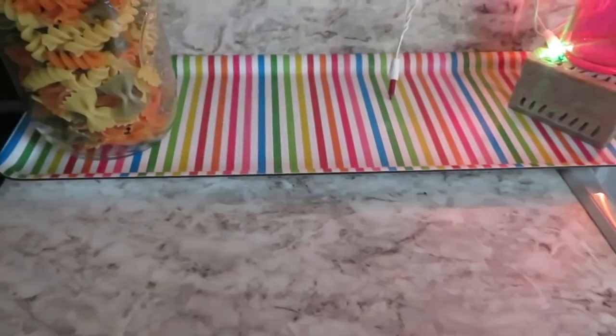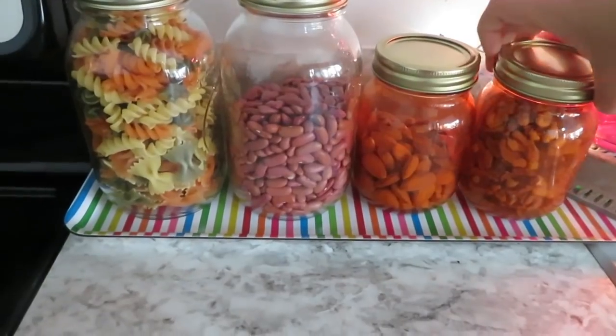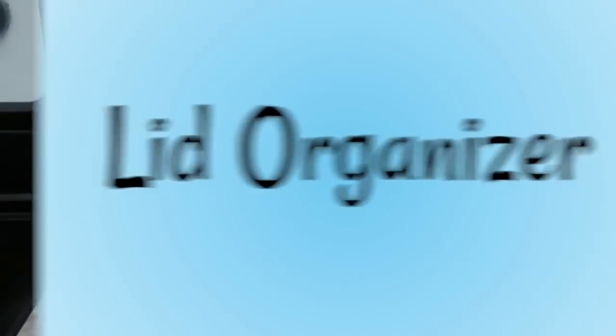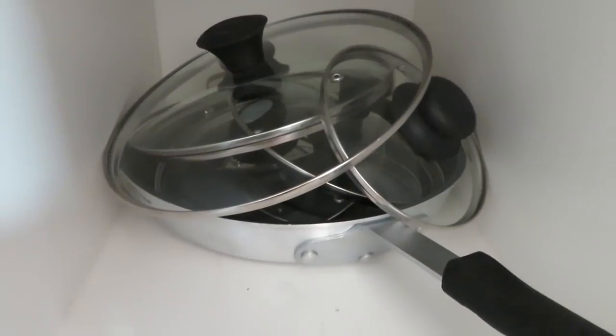Even simple mason jars filled with colorful pasta, beans, or dal add a tinge of color to your kitchen.